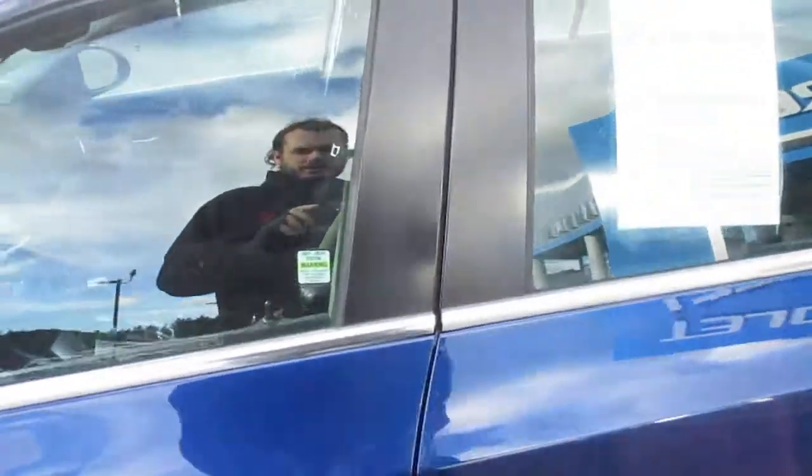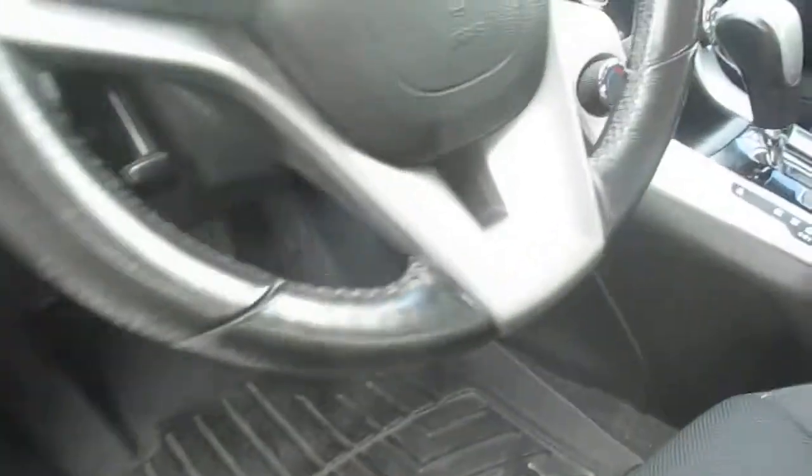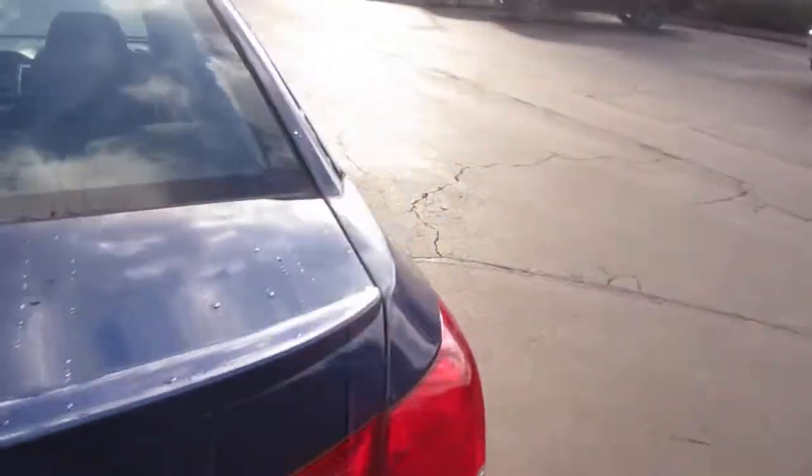A little bit of interior here. Cloth interior, leather-wrapped steering wheel, stereo setup. You can seat up to five if need be. Of course, it's the Eco edition.